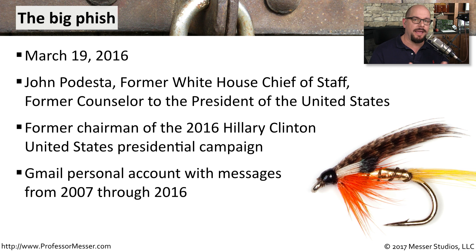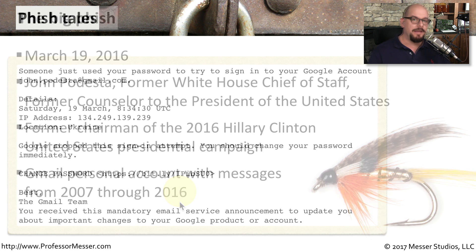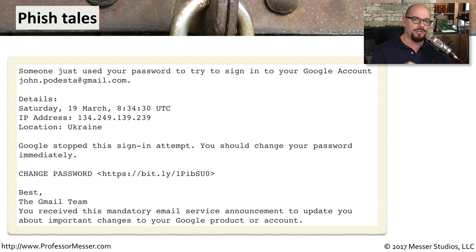Mr. Podesta used a Gmail account to handle all of his email, like many of us do. This email account had information and messages ranging from the years 2007 up through 2016. Here is the exact phishing email that John Podesta received. It says someone just used your password to try to sign into a Google account, gave his email address, the date and time, the IP address, and the associated location. It states that Google stopped the sign-in attempt and that he should change his password immediately, providing a change password link. Notice that the change password link is not a Google link — it's a shortened Bitly link. And it said 'Best, the Gmail team.'